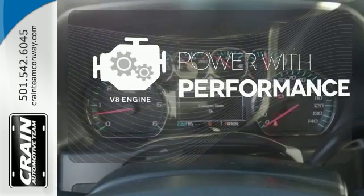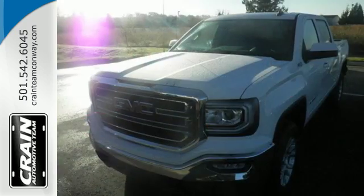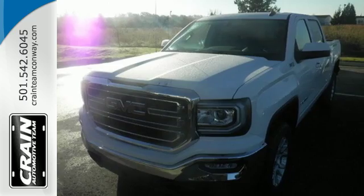The V8 engine gives it that rumble you crave. The self-assured demeanor is the result of hard work. Take this truck for a test drive today.